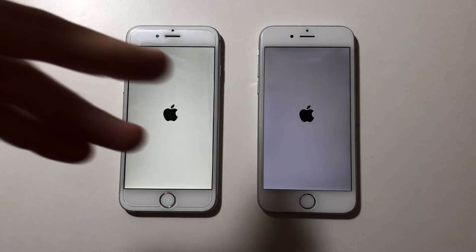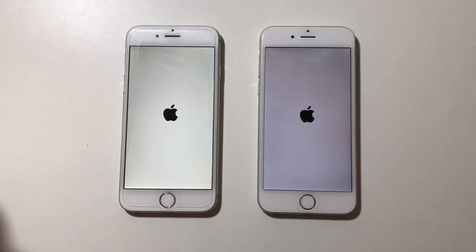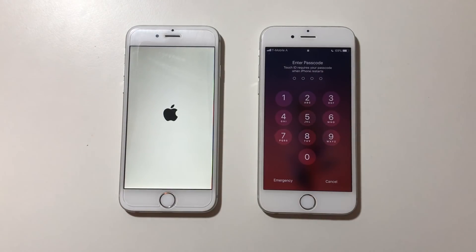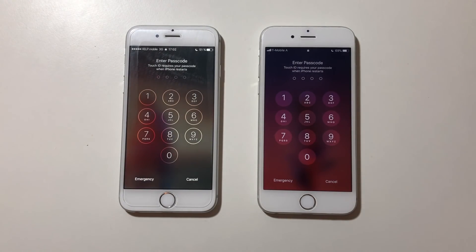Both phones are identical — 16GB iPhone 6s — so there's nothing different except they're running different iOS versions. And as you can see, iOS 11.2.5 is slightly faster on boot, which is good to see.